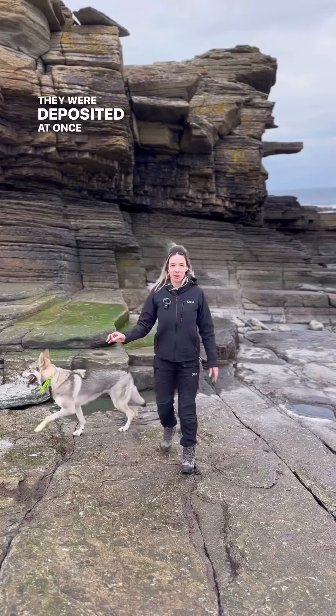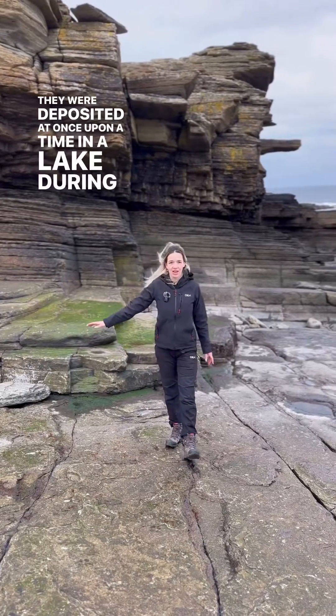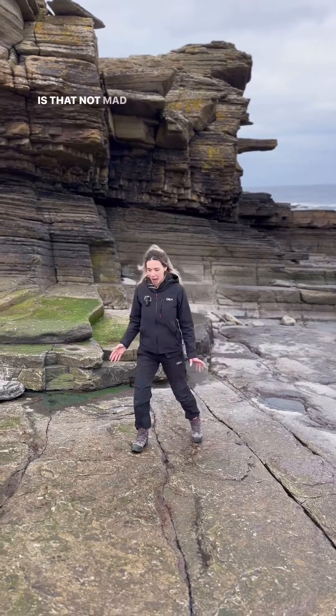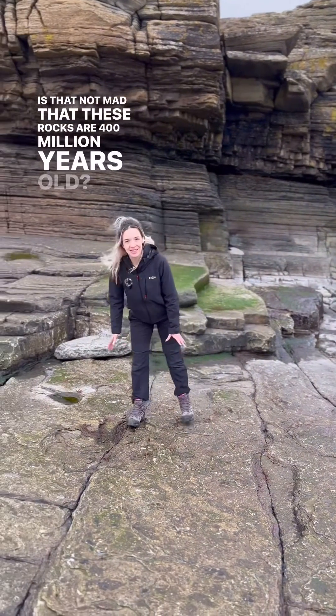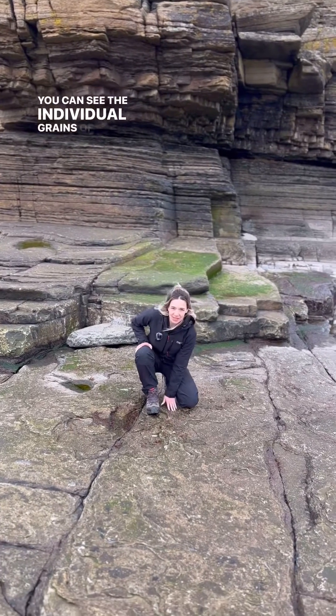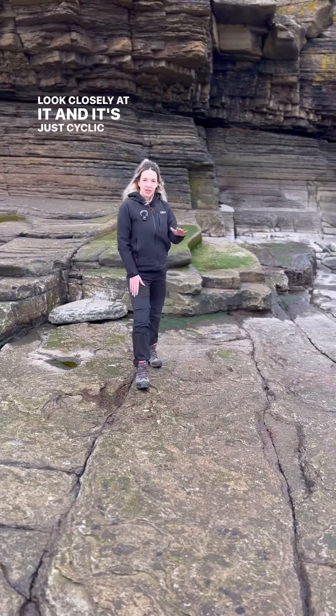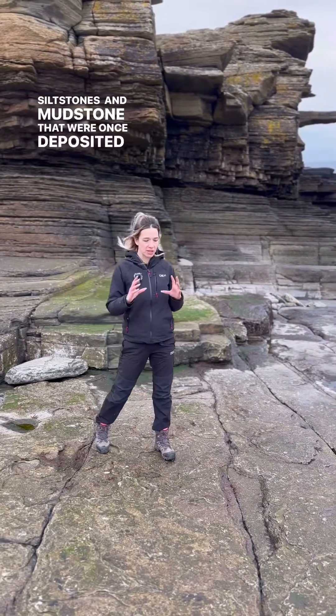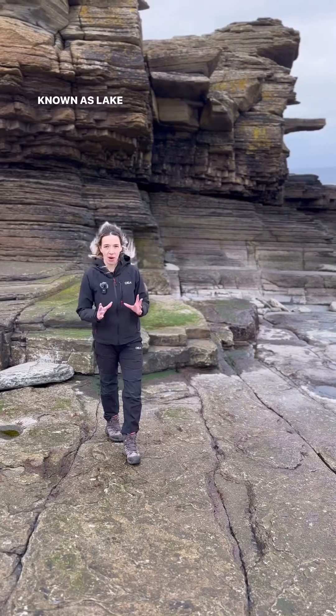These were deposited once upon a time in a lake during the Devonian period, 400 million years ago. Is that not mad that these rocks are 400 million years old? You can see the individual grains of the sandstone if you look closely at it. And it's just cyclic layers of sandstone, siltstone and mudstone that were once deposited in a lake known as Lake Orcadia.